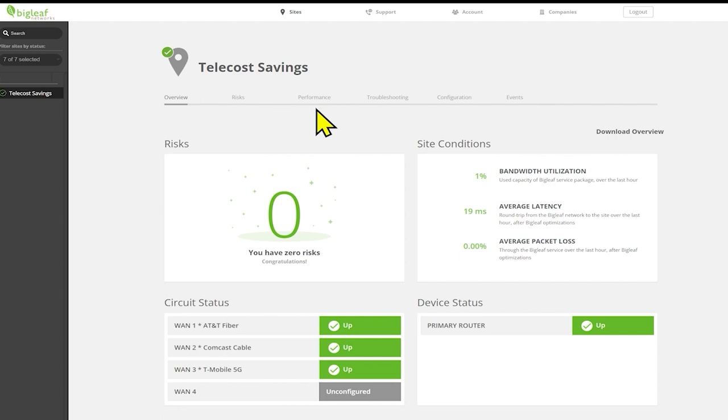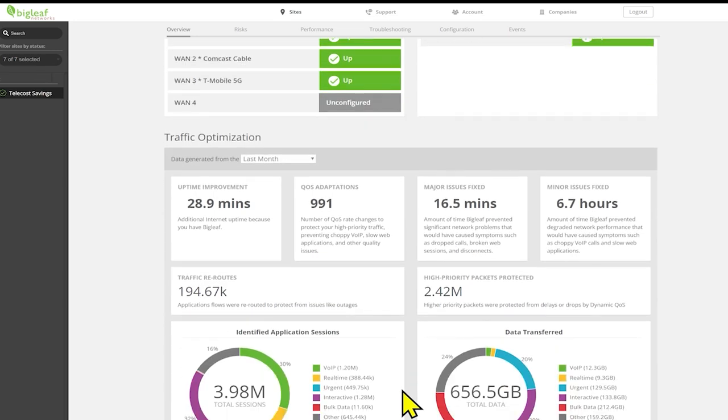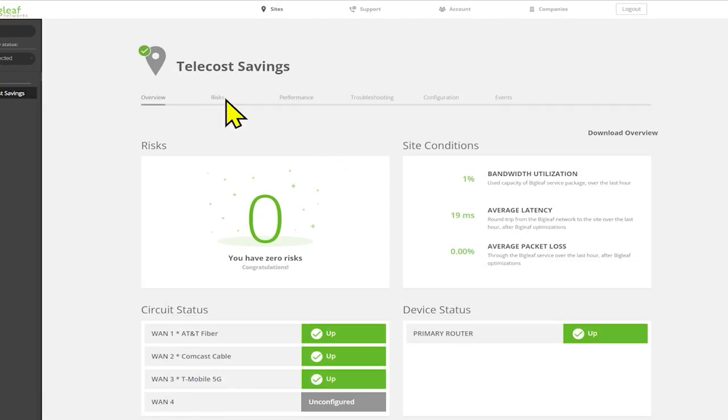This view is meant to give you an instantaneous idea of how you're doing. In my case, I'm doing great — no risks, bandwidth utilization at 1%, latency low at 19 milliseconds, and green bars across the board. They would be yellow or red if circuits were down. AT&T Fiber, Comcast, and T-Mobile are all doing great right now. The statistics below show what BigLeaf has been adjusting on your behalf between the various circuits. I did have a Comcast outage yesterday — I was down for about 15 minutes on that circuit.